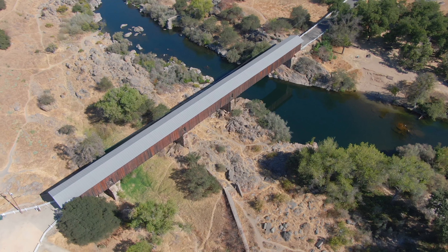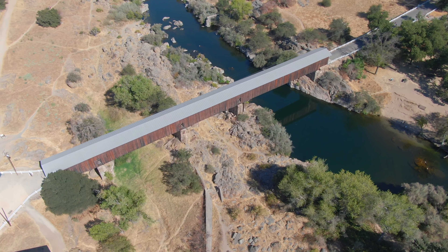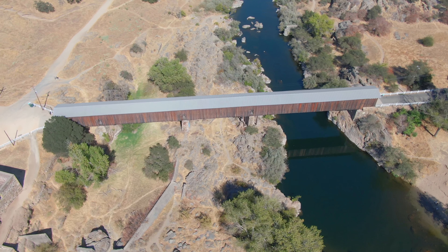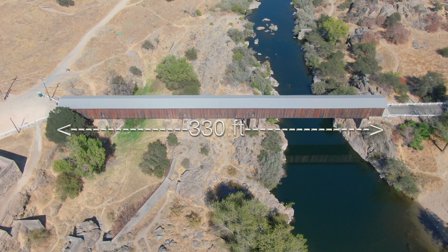The bridge is the longest covered bridge west of the Mississippi and looks stunning against the beautiful backdrop of the Northern California foothills, and measures 330 feet long.